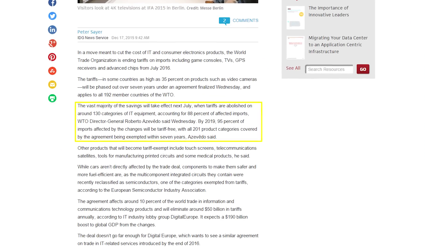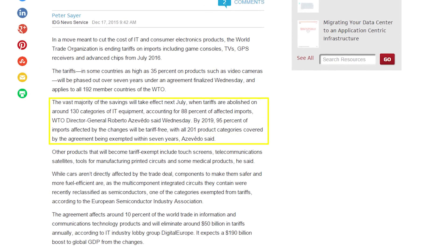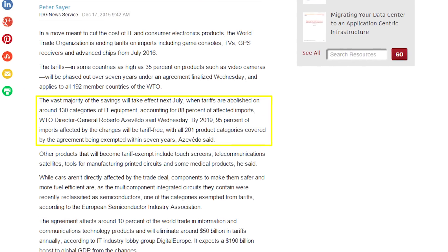Speaking of unrelated, consumer technology is about to get a lot cheaper starting in 2016. A tax placed on almost all imported technology could be as high as 35%. The amount changes from country to country, but the end result is a much higher cost for a consumer. The World Trade Organization is ending tariffs on imports such as game consoles, TVs, and advanced microchips starting in July of 2016.